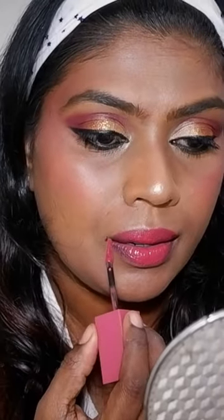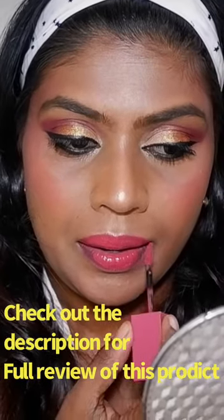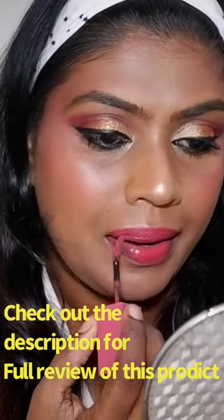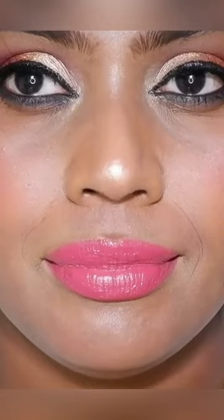The formula is actually unique — it is a glossy liquid lipstick that stays on without transferring and gives shine the whole time. It's so comfortable, doesn't dry your lips at all, and it stays for a really long time.